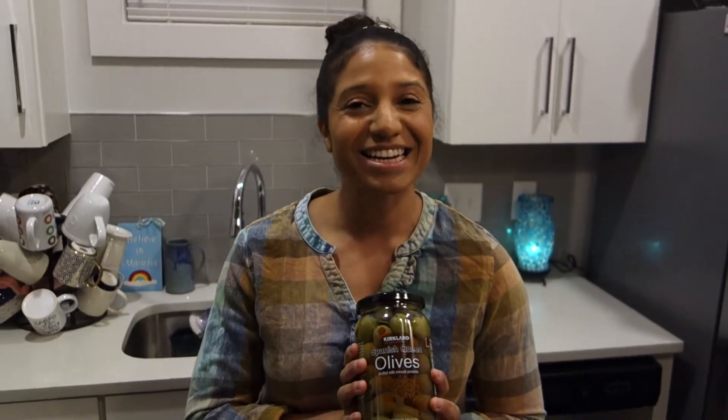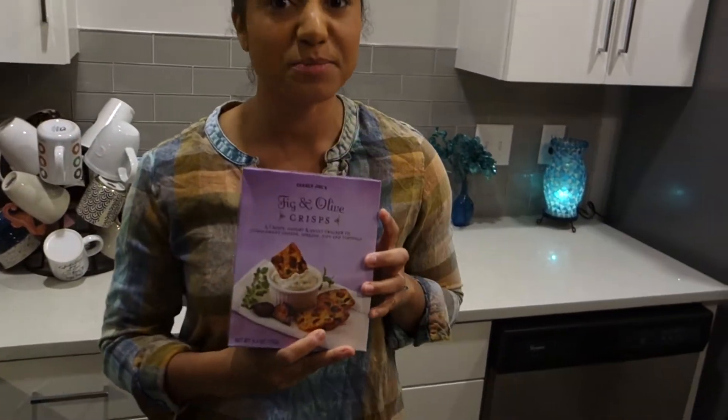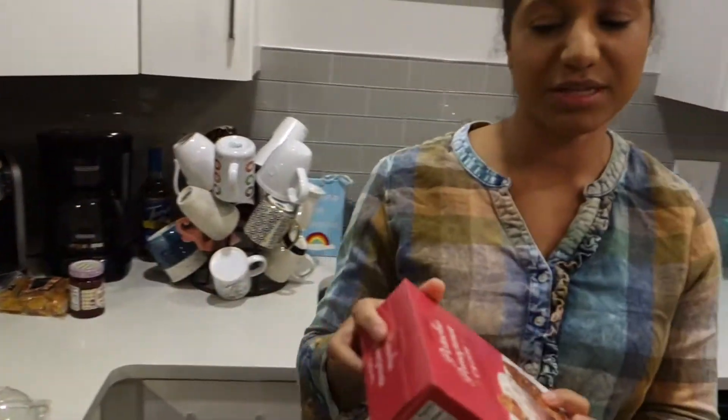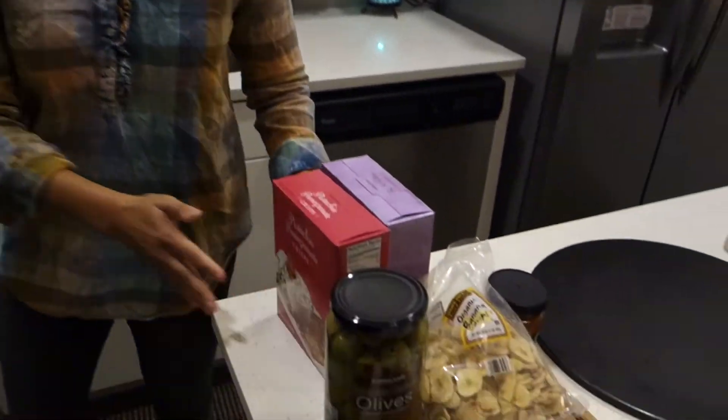I have olives that I bought from Costco — these were for a pack of two, about $6, which is a pretty good deal. I have some fig and olive crisps — these are crack. My friend Ashley showed me these and they were about $2.99. I also have another box — pistachio and pomegranate — and this is also $2.99. So we're doing pretty good.